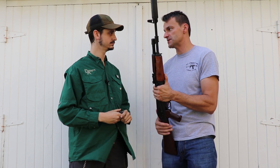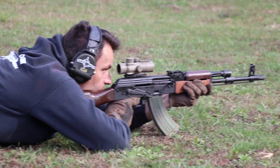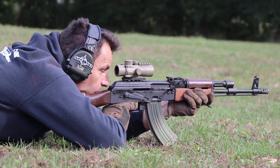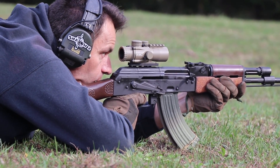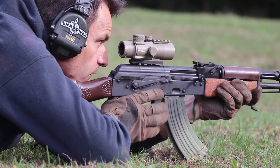I spend a lot of time with suppressors, and on AKs you always have that problem where the gas gets pushed to the back and you get tons of gas into your eyes. I noticed that's not an issue here — how did you achieve that?